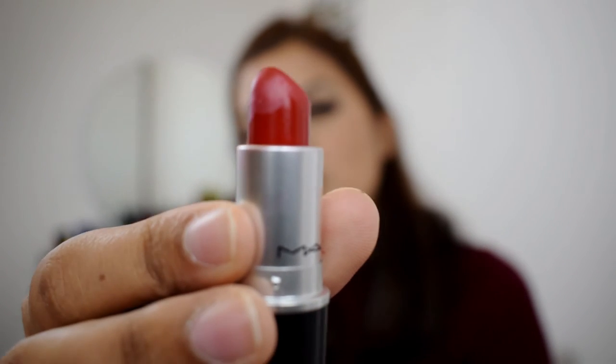For lipstick today, I'm going to use MAC Russian Red. This is the shade.